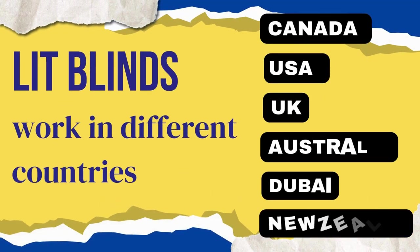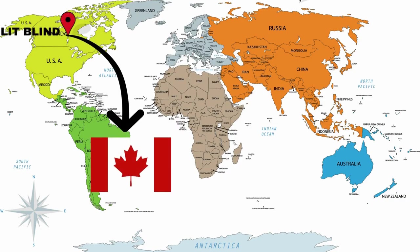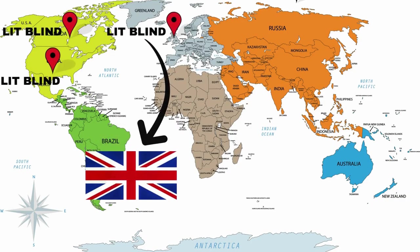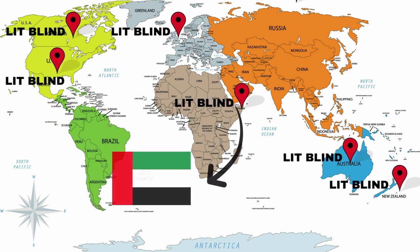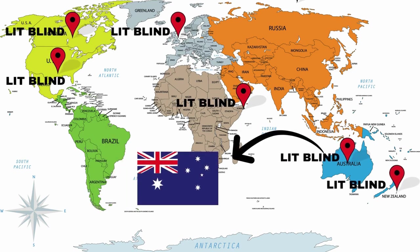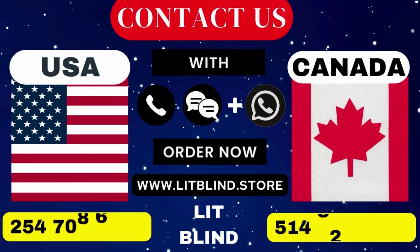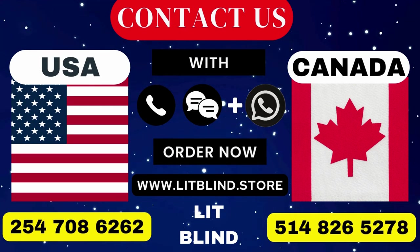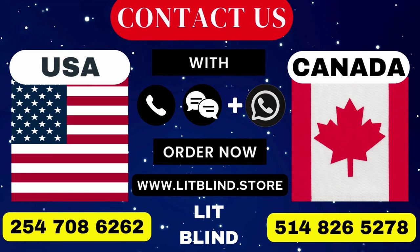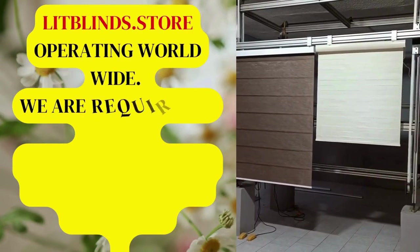Lit Blinds operates in different countries including Canada, USA, UK, Australia, New Zealand, and Dubai, providing free shipping and 50% off in each country. Order quickly to save. Contact us in Canada at 514-826-5278, in the USA at 254-708-6262, or email islipblinds@gmail.com. Lit Blinds Store is operating worldwide and requires skilled professionals to install window blinds everywhere.